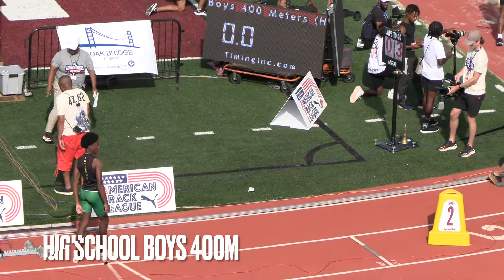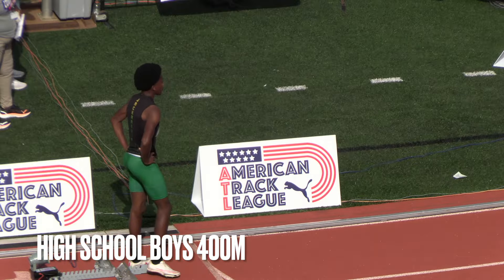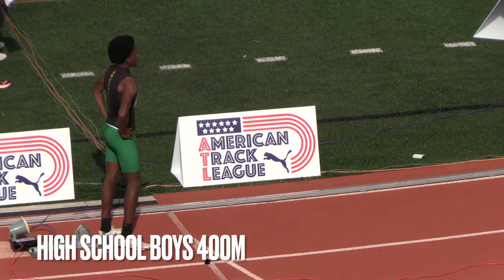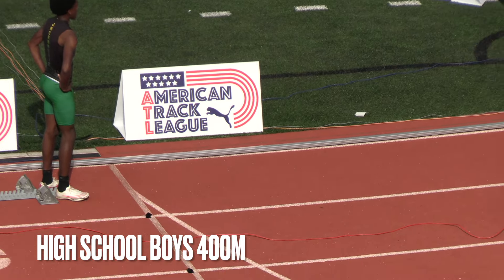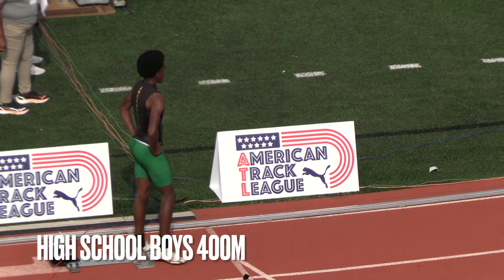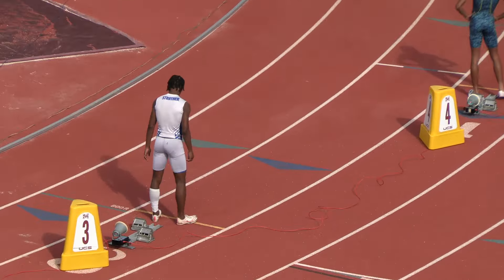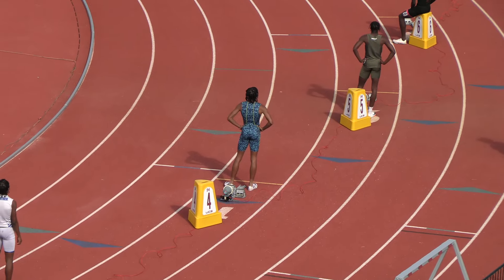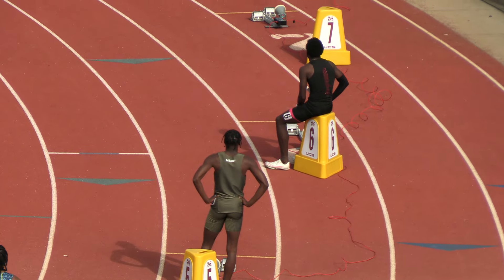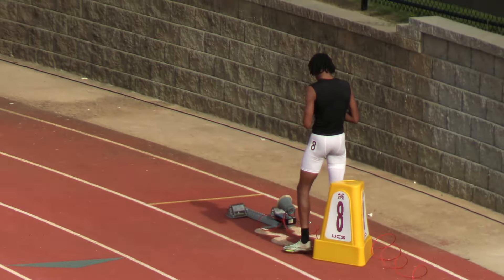We're ready to go now with our next event on the track — this will be the boys 400 meters. It does appear that lanes two and seven are vacant. Here are the athletes on the track right now: in lane one, Altavion Grant; lane three, Cole Strother; lane four, Ricky Williams; in five, CDMG; in six, Matthew Strickland; and out in lane eight, Malachi Fletcher.